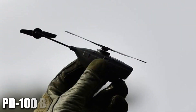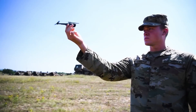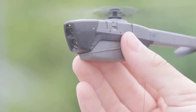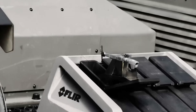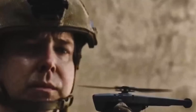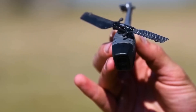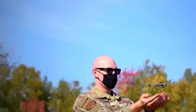Starting us off at number 5, we've got the Black Hornet. It's literally a drone that fits in your pocket. Developed by FLIR Systems, the Black Hornet is all about giving you an extra set of eyes without putting anyone in danger. It's got real-time video and thermal imaging, perfect for sneaking a look at what's ahead. It weighs just 18 grams, has a flight time of up to 25 minutes, and a range of about 2 kilometers. That's what makes the Black Hornet a game-changer for small units.